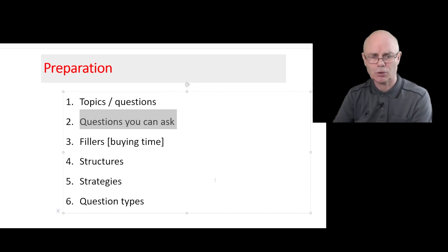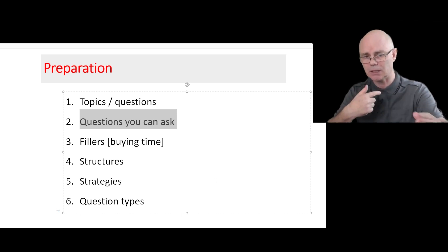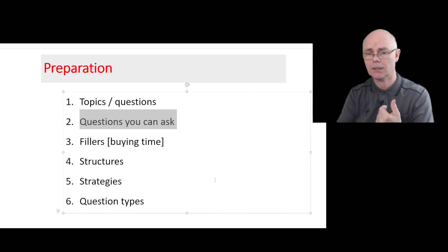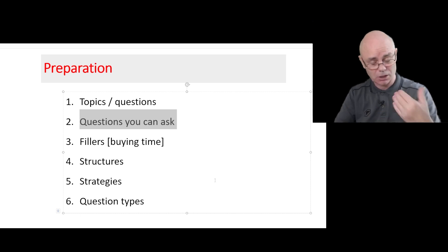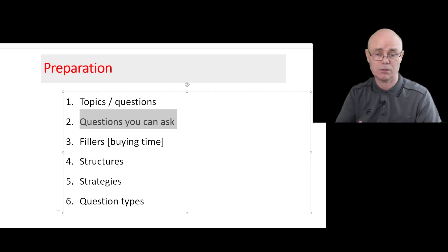You want to know the questions you can ask the examiner — this is really important in part three. It's highly likely that you're going to need to ask questions, and asking questions is not a bad idea. This part of the test is supposed to be a discussion, meaning two ways, and one way to get a discussion going is to ask questions. Of course you don't want to ask inappropriate questions, so I'm going to highlight the questions you can ask the examiner.